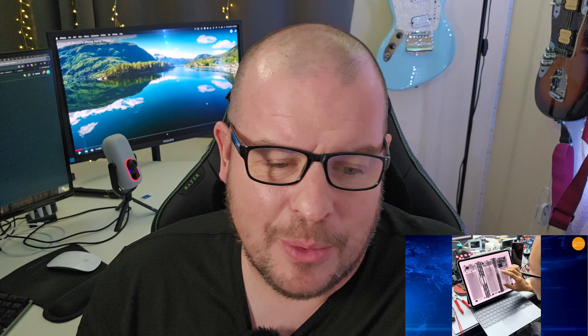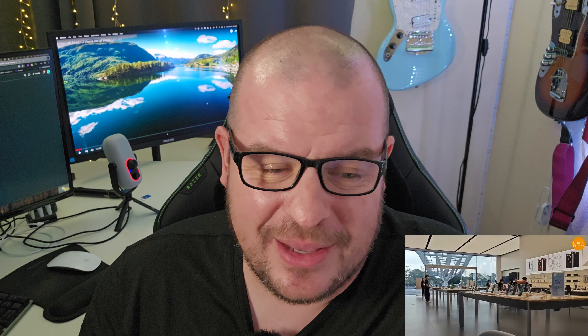As someone who imports phones, if I had imported this one, I'd have no way of getting it fixed. There's no Huawei store here in America, and no reliable way to ship it off for repairs — they're probably not going to ship it back to America anyway. In China it's about $2,800, but importing it here bumps the price up significantly — I've seen importers listing it for around $7,000, which is just ridiculous.